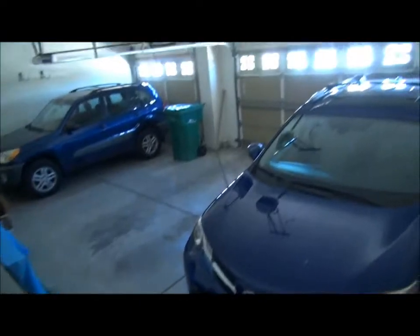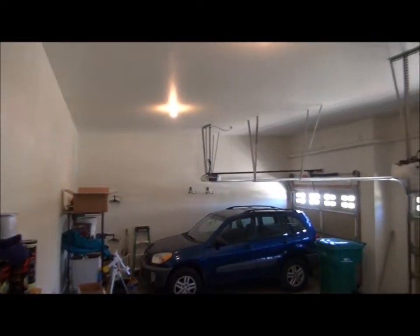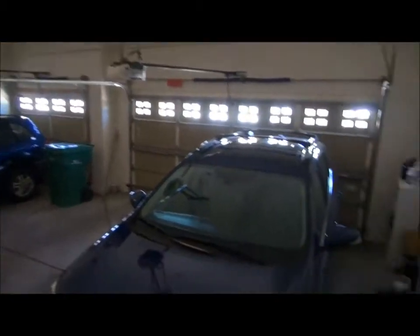Here's the three-car garage. The light here also turns on automatically when you walk in. It is finished and insulated with an extra-high ceiling. Nice garage.